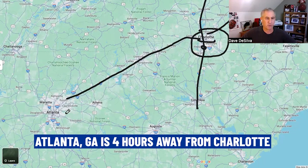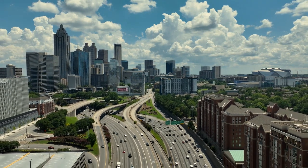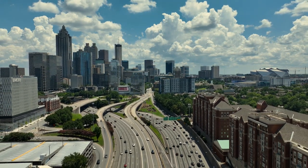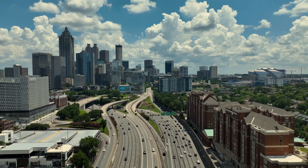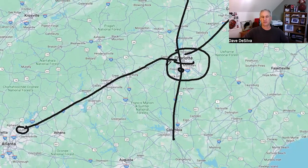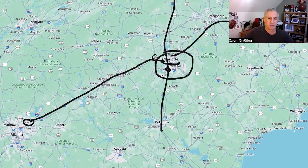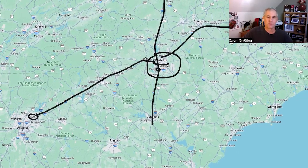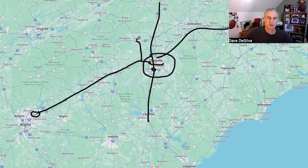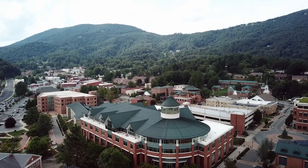Atlanta is about four hours away — a straight drive down 85. The traffic gets pretty crazy when you get into Atlanta, and you'll pass through Greenville and Spartanburg, South Carolina. Charlotte is just north of the South Carolina-North Carolina border, so getting into South Carolina is pretty easy. If you're heading to the mountains, you'll head down 85, up 321, possibly to Hickory, and then Blowing Rock and Boone, which are great tourist attractions. Up at Boone you'll find Appalachian State University.